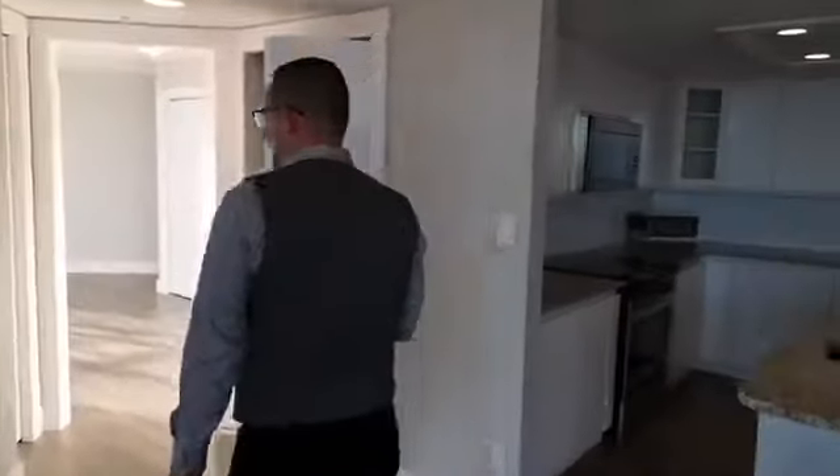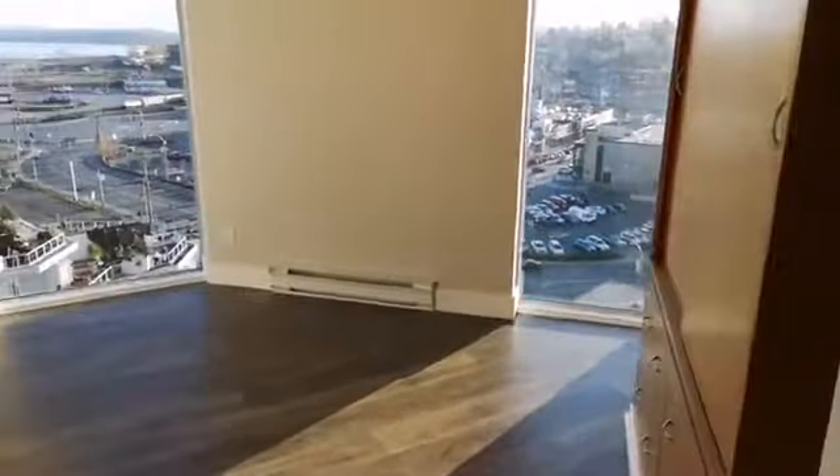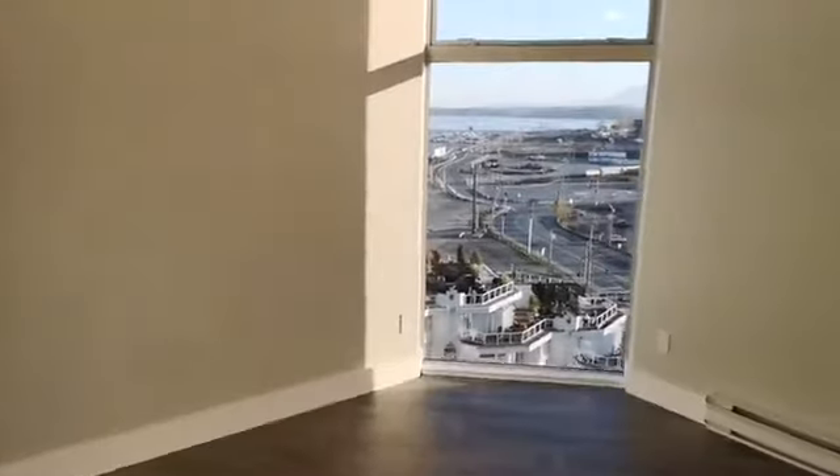Nice open kitchen, lots of counter space. Check out the second bedroom — it's got some really nice built-ins that the seller had put in to make it really efficient use of space.